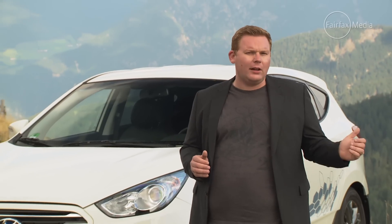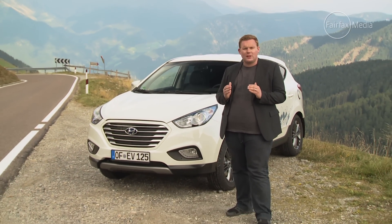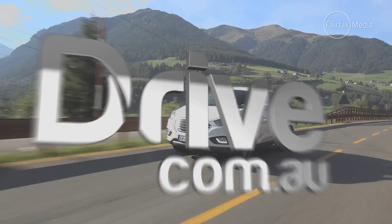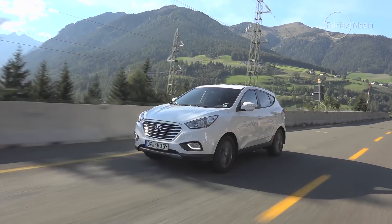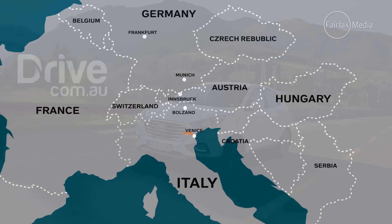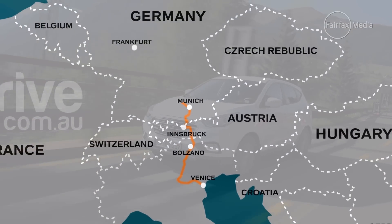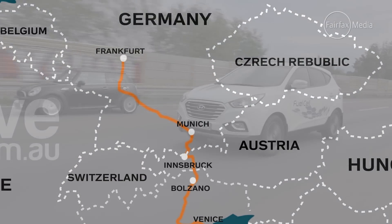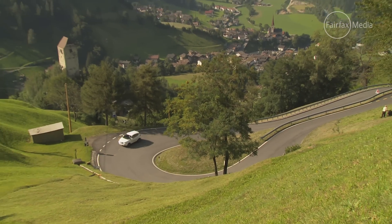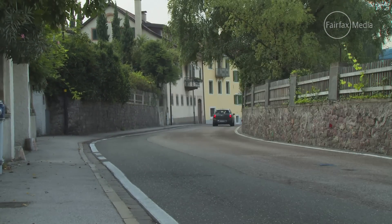We're going to take this iX35 fuel cell all the way from Italy to Germany, across the Alps, on a thousand kilometre road trip to prove that hydrogen cars have what it takes to make it in the real world. Starting in Venice, we drove north and refuelled in Bolzano, heading over the Alps to Innsbruck and Austria, before driving through Munich and Stuttgart and arriving in Frankfurt. The route took in high-speed autobahns, steep mountain climbs, winding country roads and inner-city traffic that put the technology through its paces.